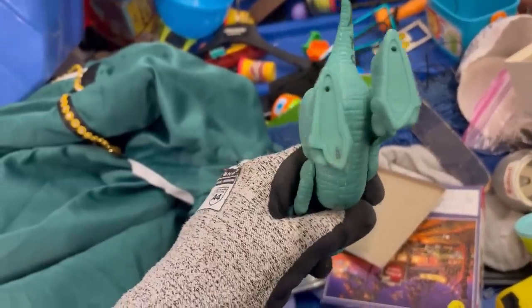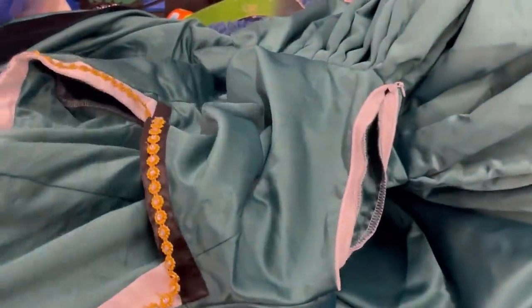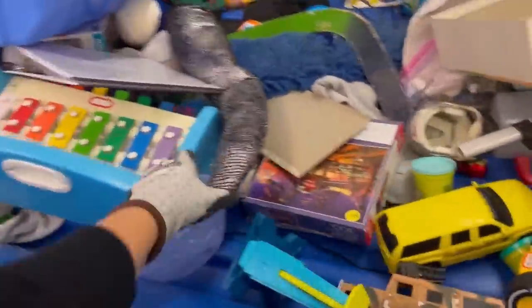I usually pick up dinosaurs — Jurassic World, Jurassic Park — people are always looking for those. Usually long tail but they do sell. This is some sort of big princess dress, probably would have been good for cosplay. I left it behind — should I have picked it up? Let me know what you guys think in the comments if you would have grabbed that.